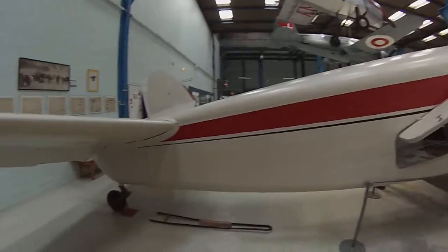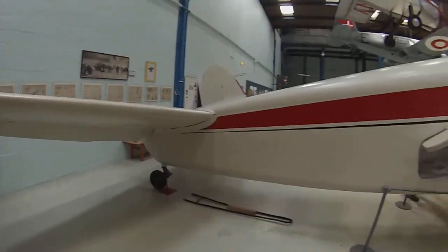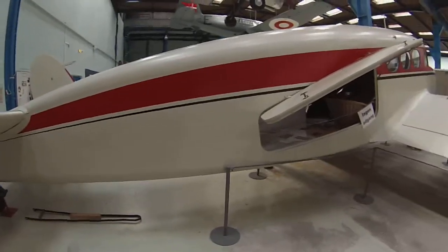Two engines. That's nice. I'm going on the other side.